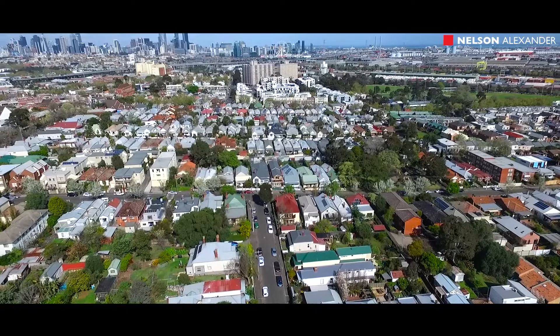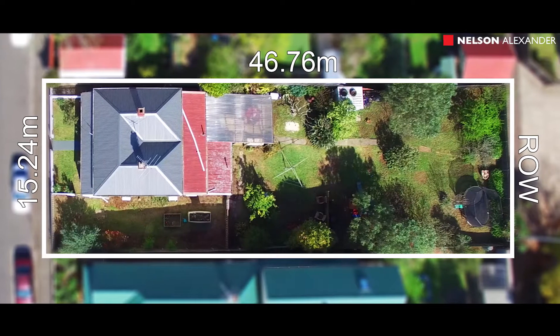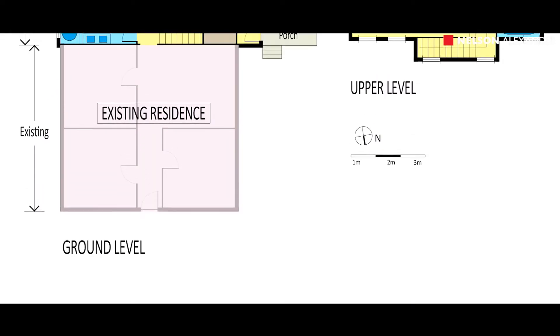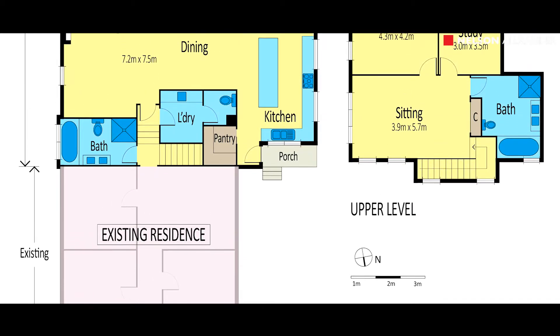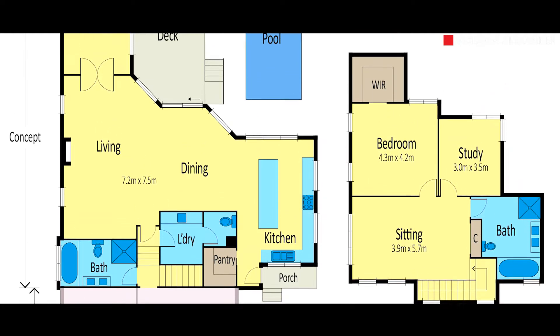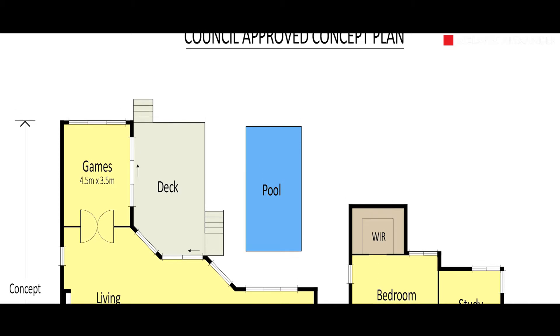Situated on a massive inner-city allotment, this three-bedroom Victorian gem provides unique future options. Utilise your individual creativity with the existing planning permit for a double storey extension to create your ultimate dream family home. This allows any potential buyer to purchase the property and start construction immediately after settlement, reducing additional holding costs and many other expenses.